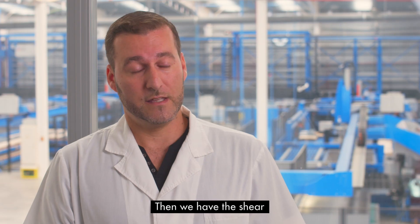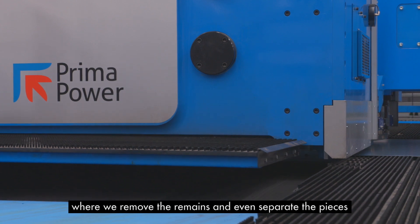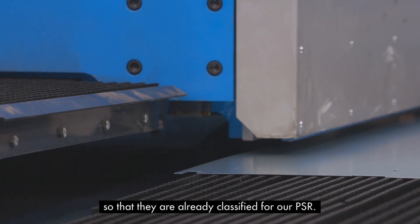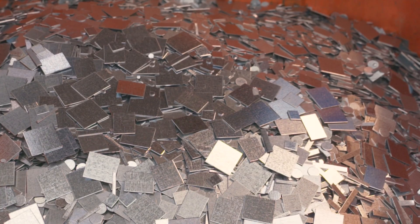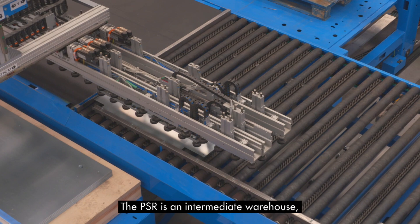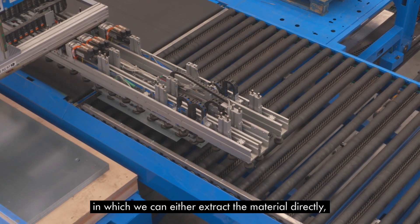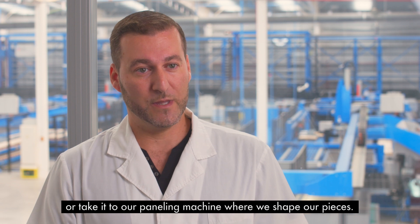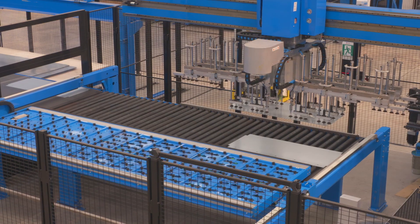Then we have the shear, where we remove the remains and even separate the pieces so that they are already classified for our PSR. The PSR is an intermediate warehouse in which we can either extract the material directly or take it to our paneling machine where we shape our pieces.